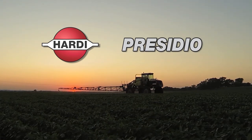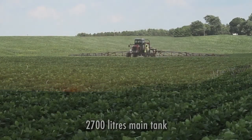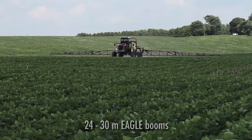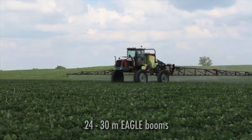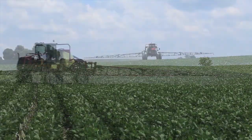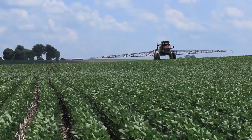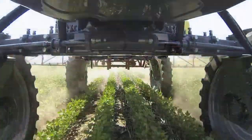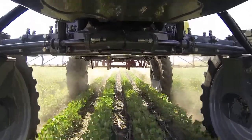Presidio is ideally suited to row crop and broad acre farming applications. With its 700-gallon capacity tank size and 75 to 90-foot Hardee Eagle Booms, Presidio produces high work rates for fast, efficient spraying. Built for demanding service.